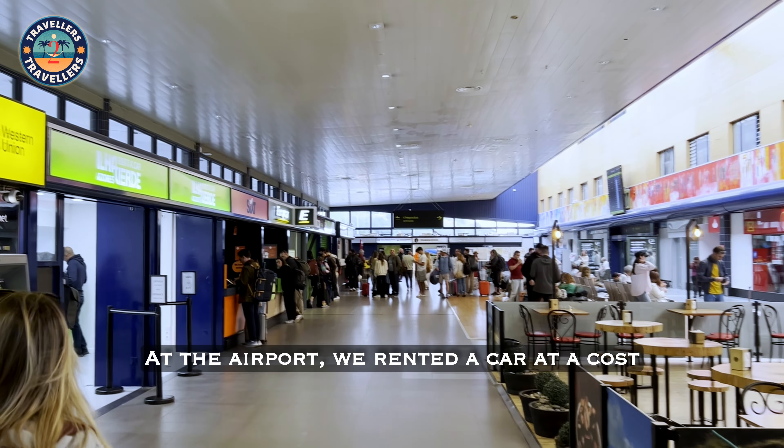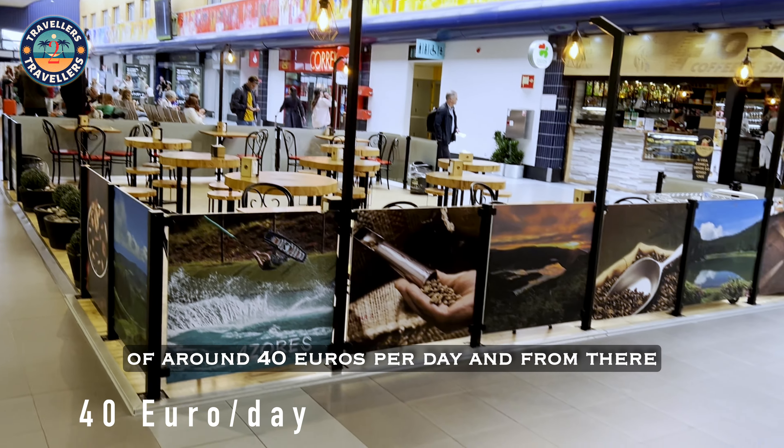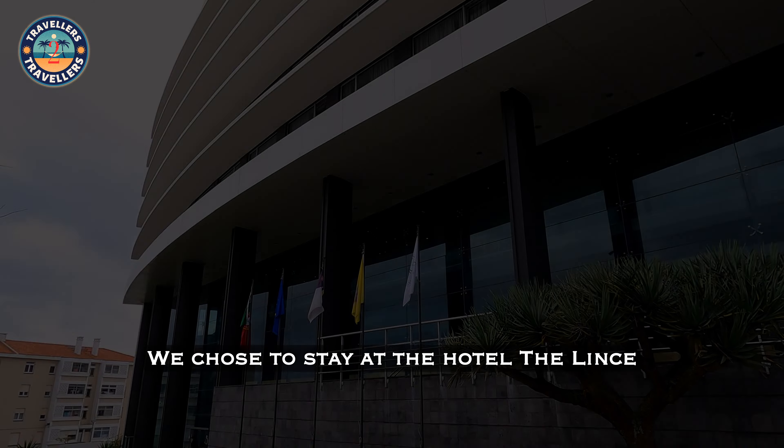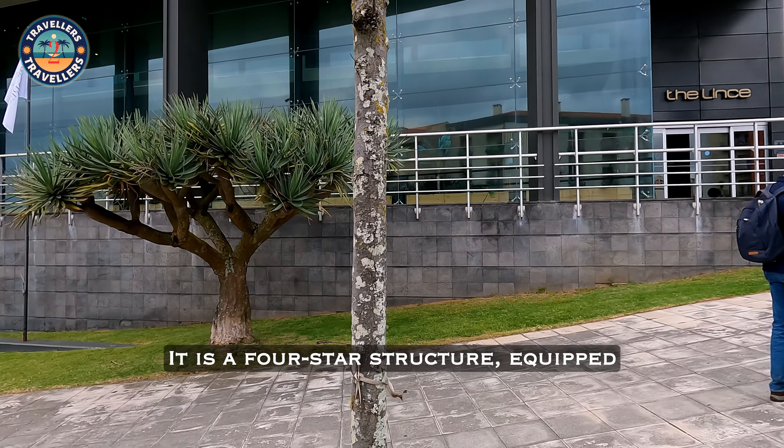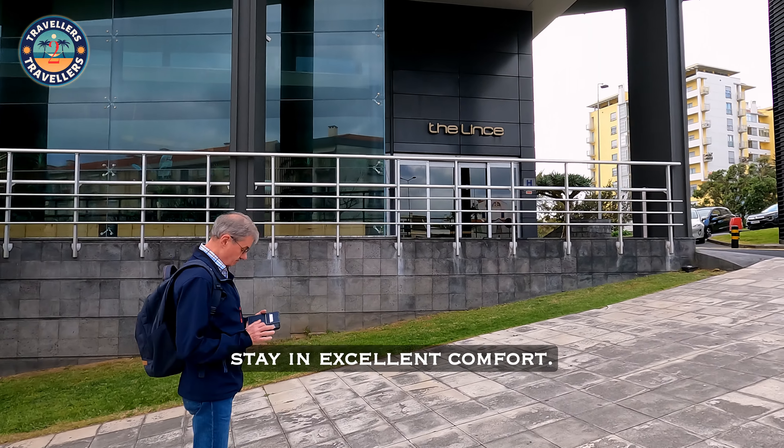At the airport we rented a car at a cost of around 40 euros per day, and from there we went to the hotel. We chose to stay at Hotel Lens. It is a four-star structure, equipped with everything needed to stay in excellent comfort.